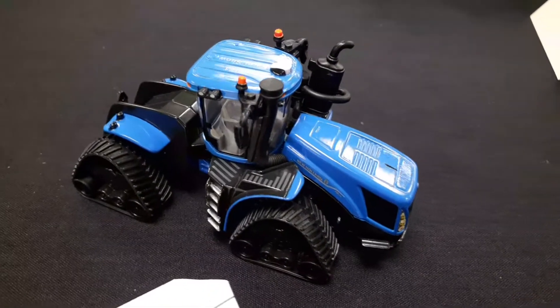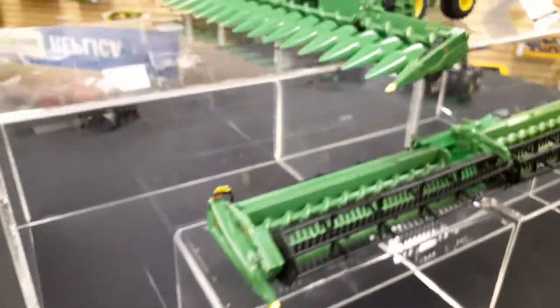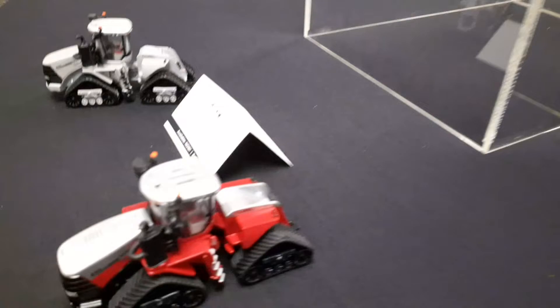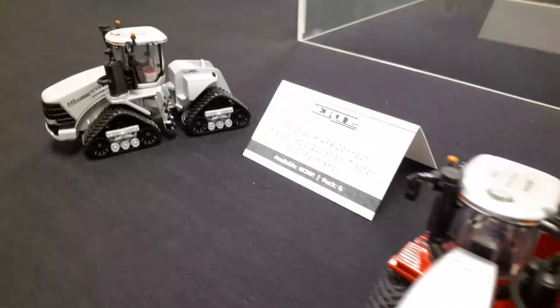Here are the farm show units — this is really cool. It's inspired by the old FW Fords, with white fenders and white cab on that. Cool 25th anniversary quad track tractor.